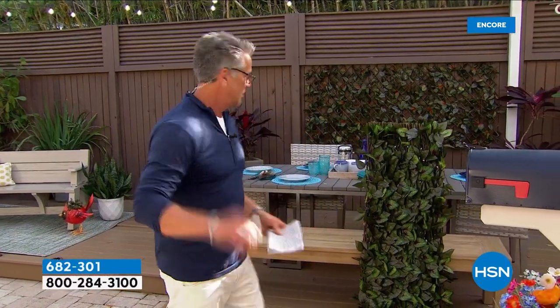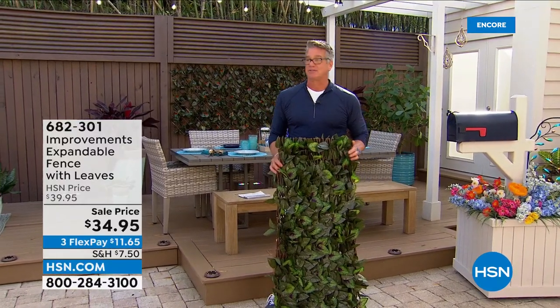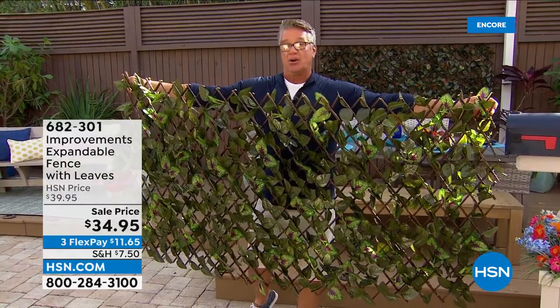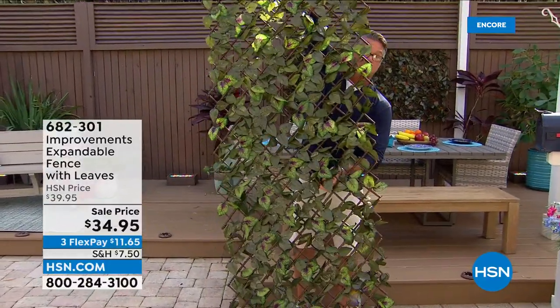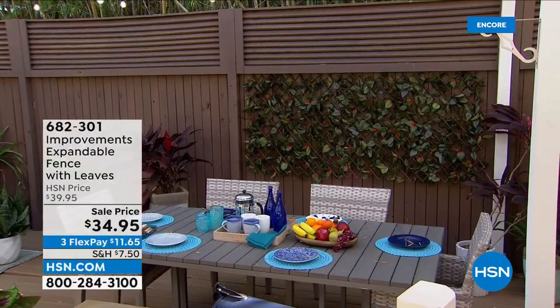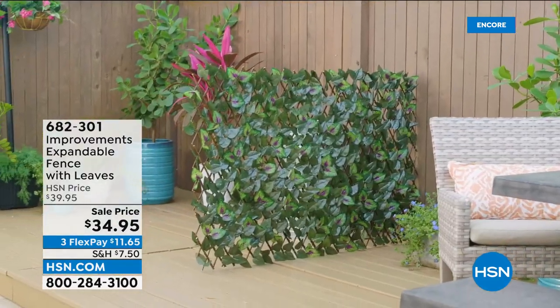I want to mention our expandable fence — pick of the show, top five item. Any of you out there that has anything you need to conceal or cover, you need our expandable fence. Maybe you've got a recycle bin or garbage cans — use our expandable fence. It is so real-looking; they spent years making these leaves look real. It expands up, sideways, or up and down if you want to use it as a trellis. Every year they sell out, and we've got them all in stock.